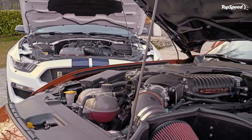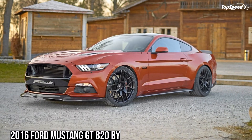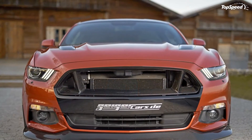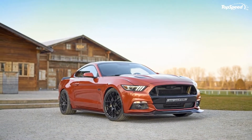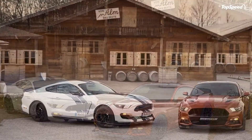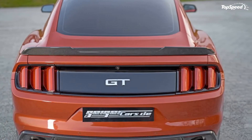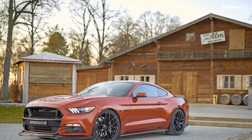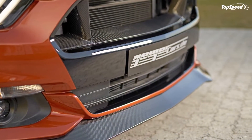It certainly goes without saying that an engine upgrade like this also needs some tweaks on the suspension side to balance out the whole kit. Geiger Cars acknowledged as much when it installed a sports-tuned suspension system on the Mustang, while also tapping into Ford's very own GT Performance Package to get access to Brembo's six-pot caliper big brake system, the Torsen limited-slip differential, and a 3.73:1 final drive ratio.